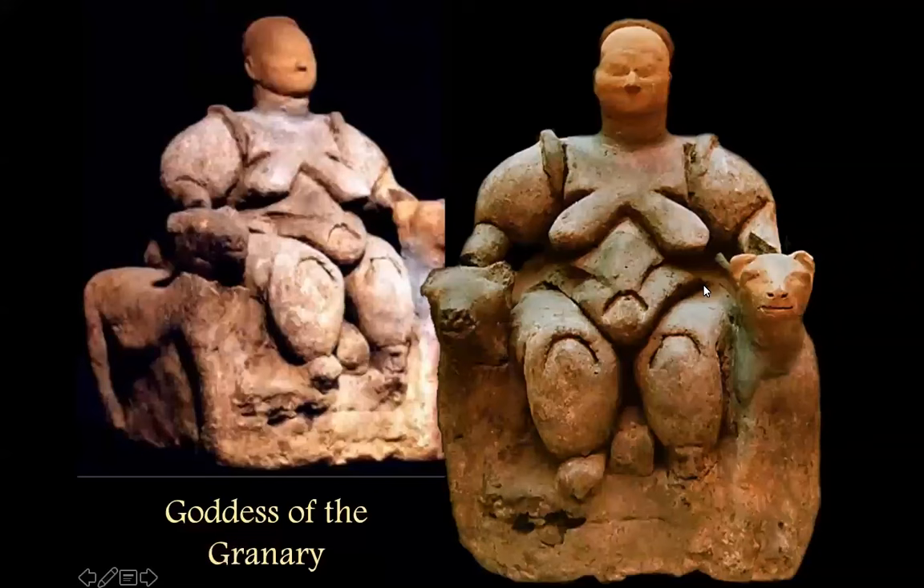This one is the most famous, called the Goddess of the Granary because she was found inside a granary. The idea of increase, protection, and lots of different meanings attach to that. So we have a couple of different views of her. Many people read these as serpents coming over her shoulders. I suppose it could also be regarded as a garment, but she's not really wearing anything else, so I'll go with the snakes.